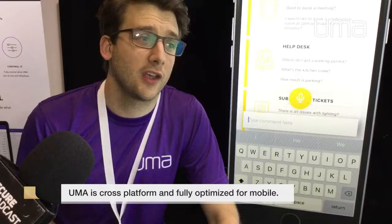The first thing I'm going to show you is I'm going to be a user in a building and I want to raise a ticket with my help desk.